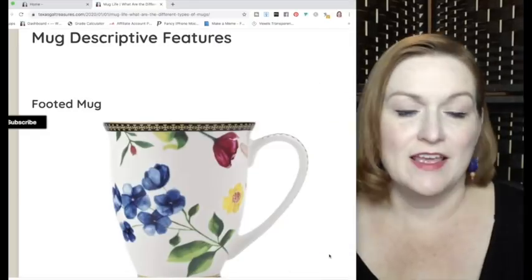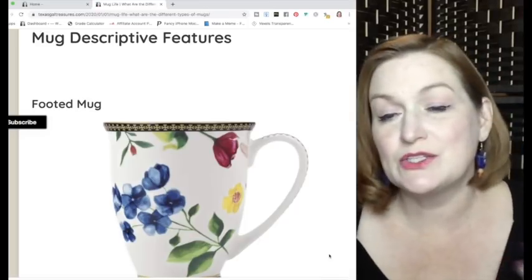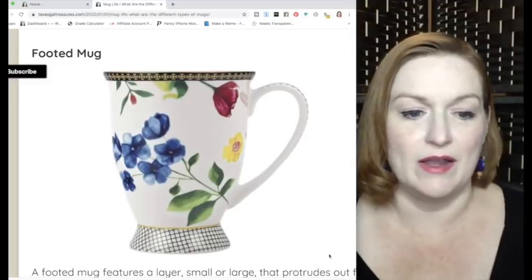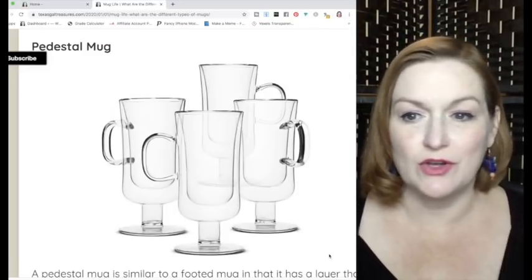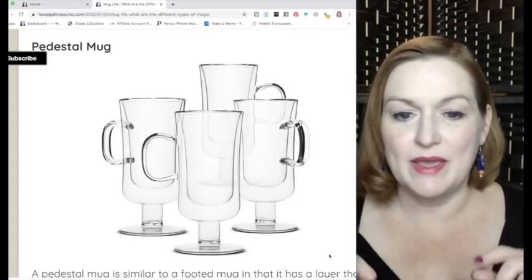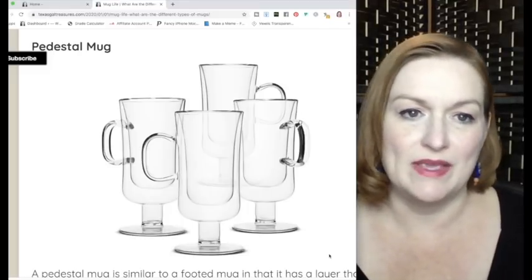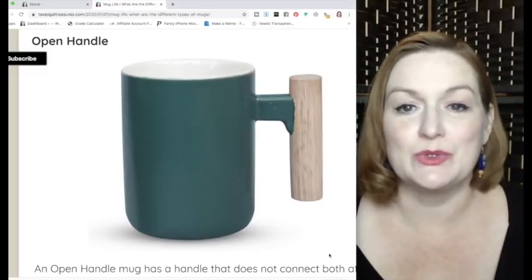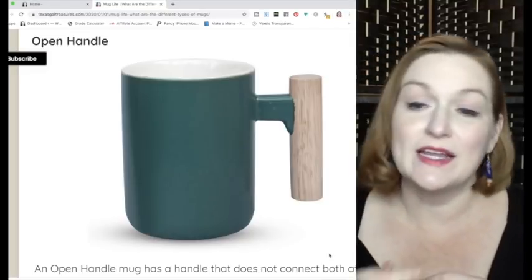The last part is about descriptive features for when you're listing your mug. The footed mug has a lip at the bottom. A pedestal mug is similar but has a base with a thinner layer in the middle before reaching the base. For handles, an open-handled mug doesn't fully connect at the top or bottom, making it easier to slide your hand in. The traditional mug has a closed handle.